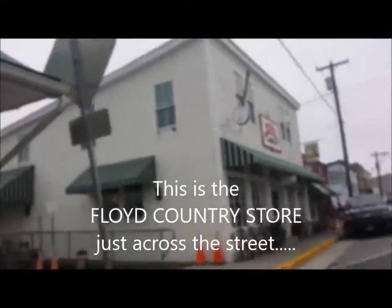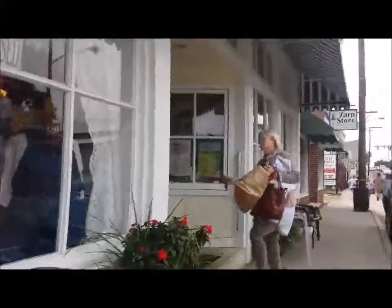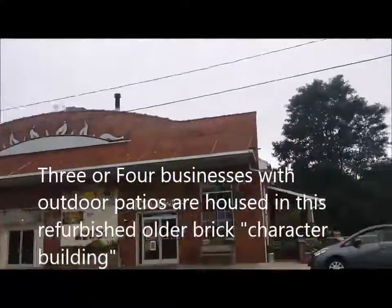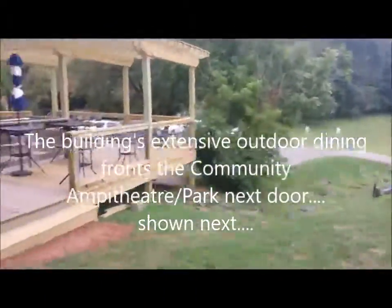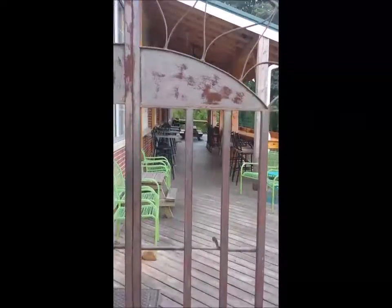There's Floyd Country Store with lots of chairs sitting outside. There's a sign — loitering is allowed. Interesting. This commercial building has a Mexican grill and Dogtown, with maybe three businesses total. Some outdoor dining — several levels of dining out here. Really nice use of a patio outside of Dogtown.